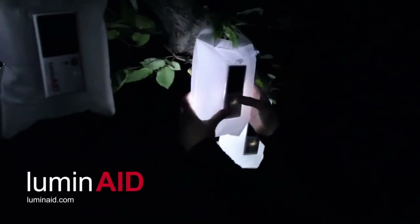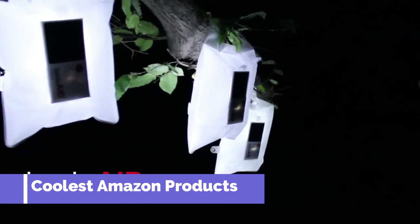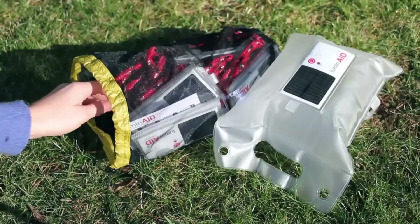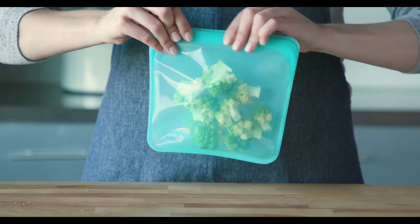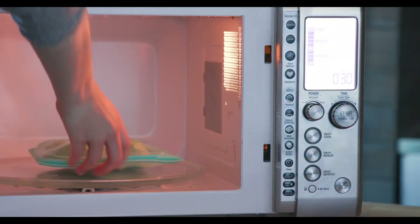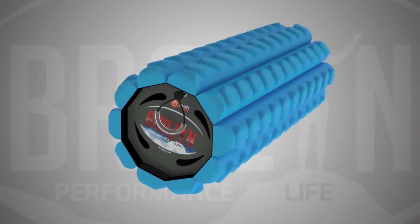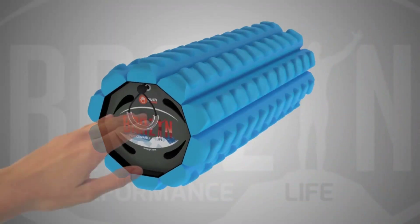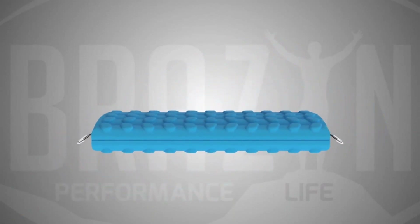Hey guys, welcome back to my YouTube channel. This is the year's coolest Amazon products you need to buy. If you look hard enough, you'll find some of the most game-changing products, and they can all be delivered straight to your door. We love products that make our lives easier, and these options are no exception. Sometimes we're looking for something silly that will make us smile, and sometimes we have a genuine problem that needs solving, but we can always find solutions if we search on Amazon.